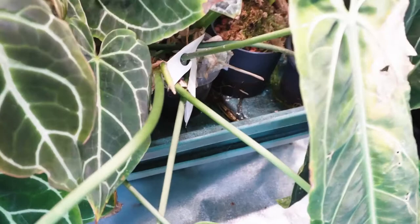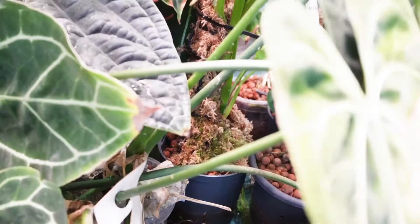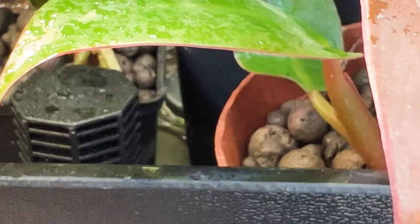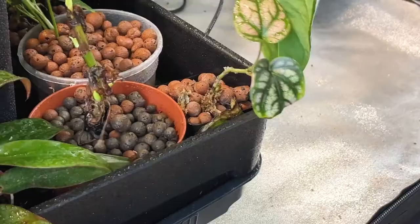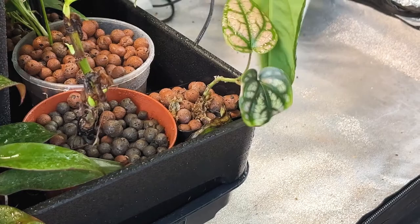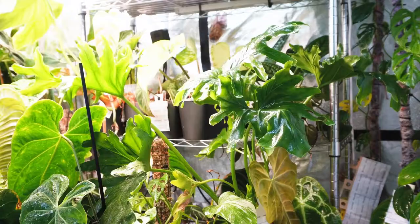I have two ebb and flow systems and these are on a timer so every four hours for 10 minutes my plants are watered, and there's also a nutrient solution in the water that makes sure the plants get all the nutrients they need. All the plants are in LECA as a medium, which is quite perfect because this way they don't get root rot although they're watered all the time.